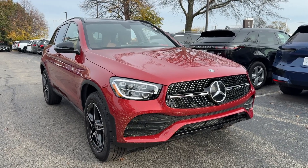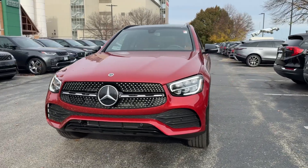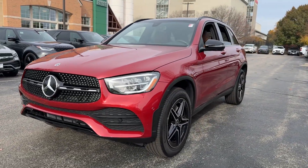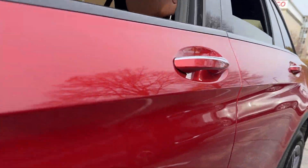Get a feel for the 2021 Mercedes-Benz GLC. With less than 30,000 miles on the odometer, this vehicle provides excellent value. See for yourself when you take it out for a test drive.